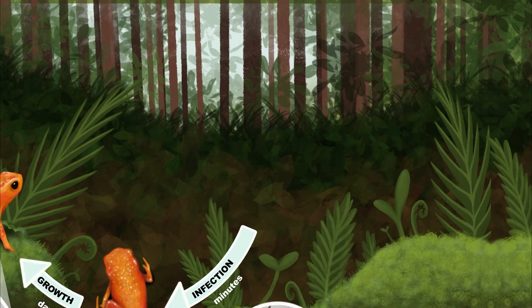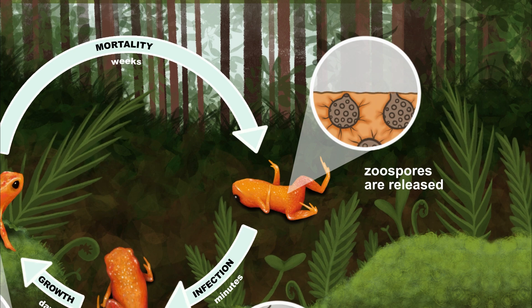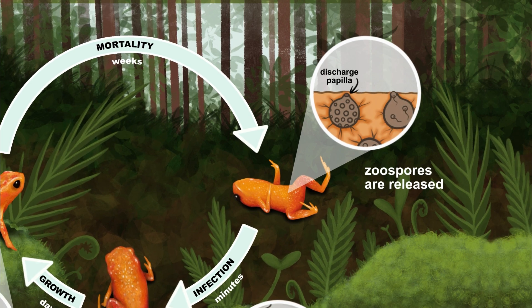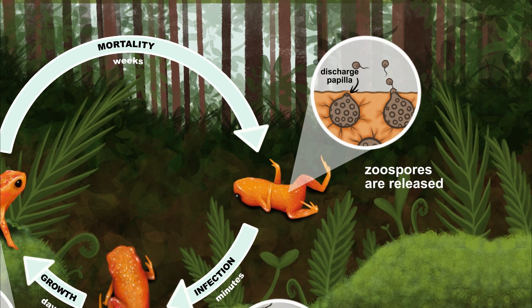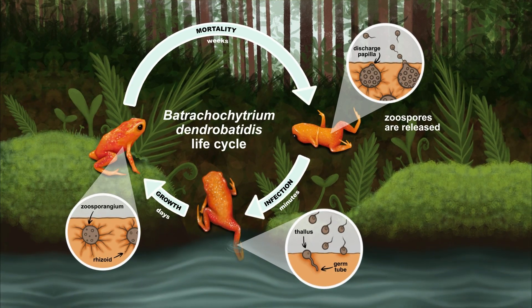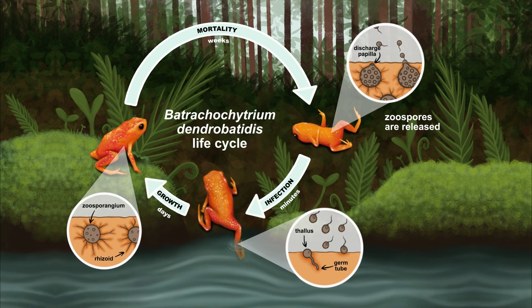The zoosporangium develops over the course of a few weeks and produces more and more zoospores. Eventually, the discharged papilla opens up and releases the zoospores, which can be transmitted to other frogs through host-to-host contact or back into the environment, like a pond or stream. They can also travel along the surface of the frog's skin and cause reinfection of the same individual.